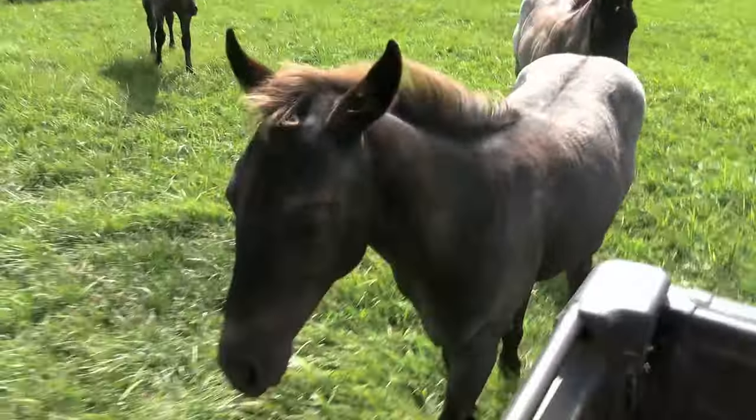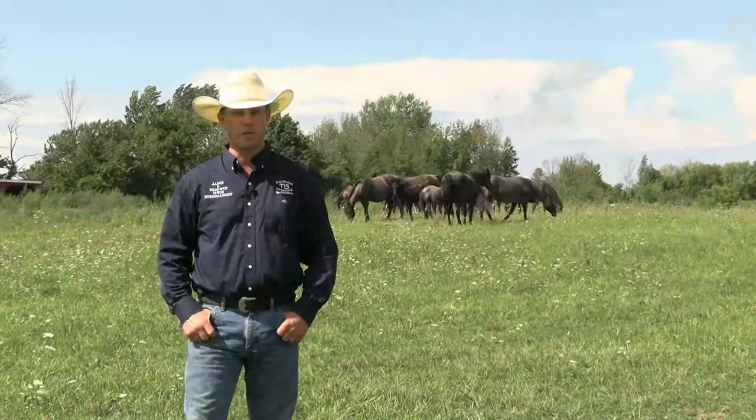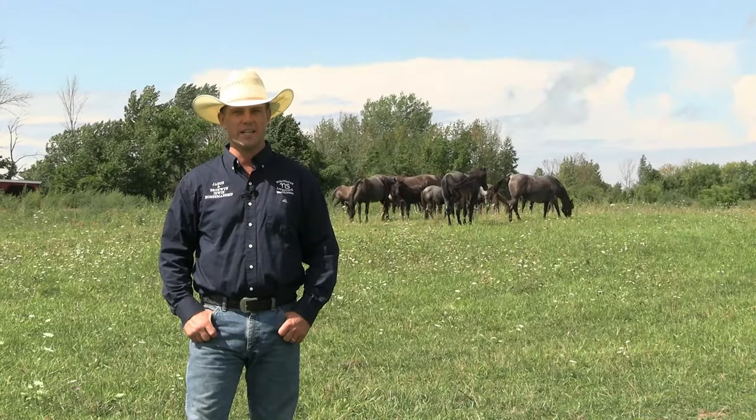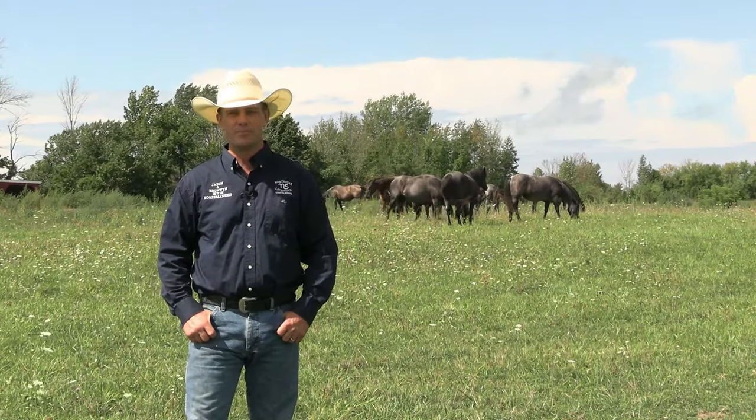Our studs go out usually about mid-May with their bands of mares. We foal out just before the mares go out to pasture, or just as they're going out. We do always have a few stragglers that are born a little bit later in the year, but that just seems to be something that happens no matter how we go about it.